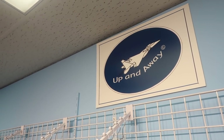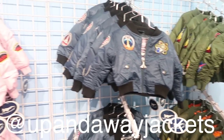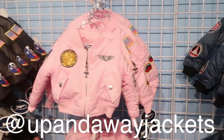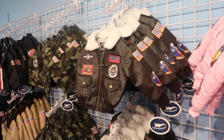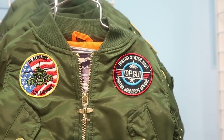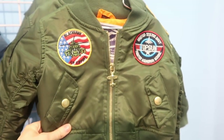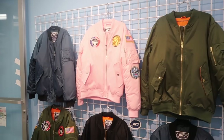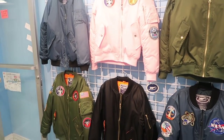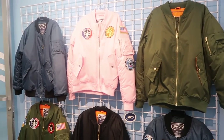Here's another really neat brand called Up and Away. They have all different colors and styles of bomber jackets — boys and girls. These are so cute. They even have a Top Gun reference. The second Top Gun is coming out in 2019 so your kid can be all ready for that premiere. They did recently just come out with an adult line so you can match your kid. I love having matching clothes with my daughter.